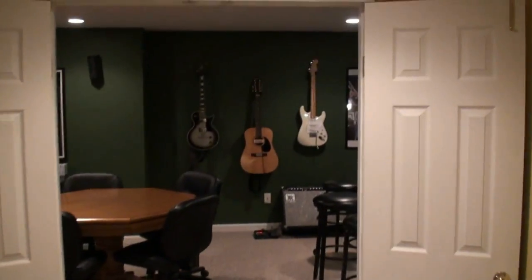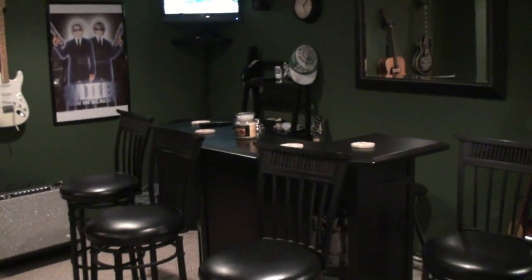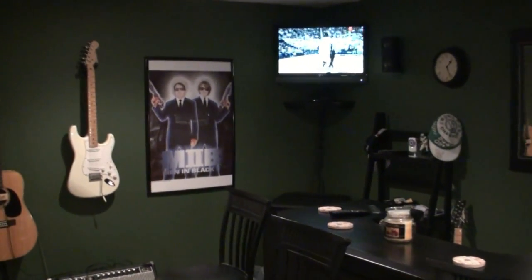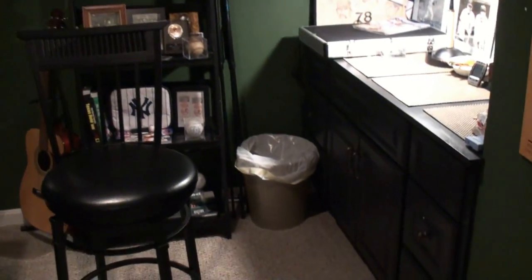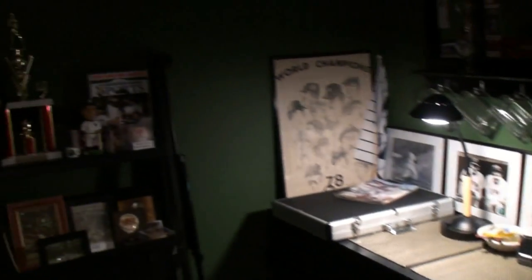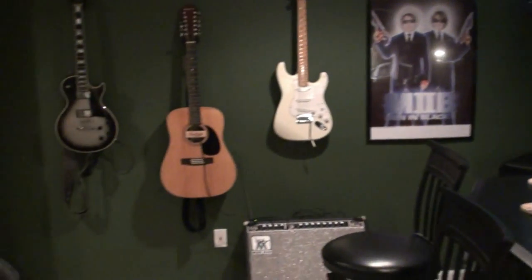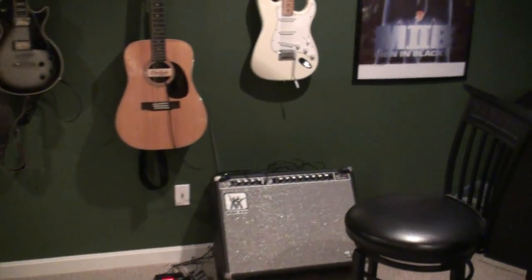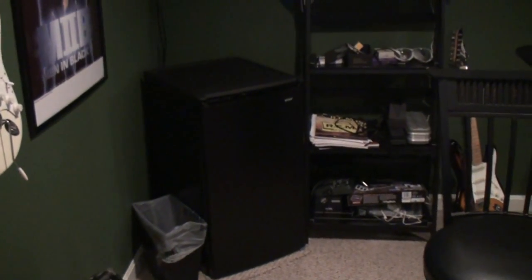And then if we come into the home theater pub room area, we have a little bar with four stools. TV in the corner — it's a Vizio 26-inch high-def. We put it in a little cabinet space, place for poker chips. Got a little sports area there. I'm an amateur guitar player so I have a few guitars and an amplifier. Over in this corner under the TV we have a small fridge.